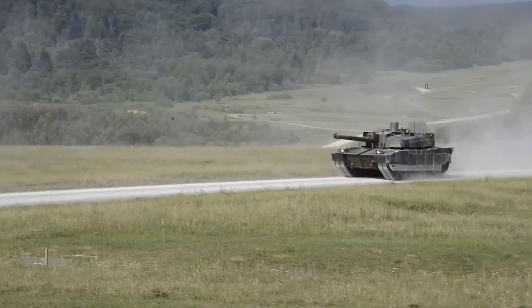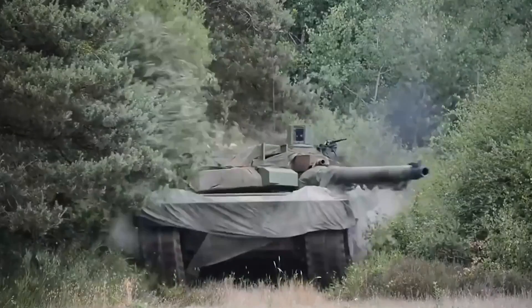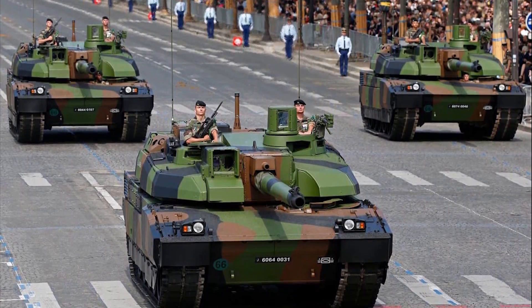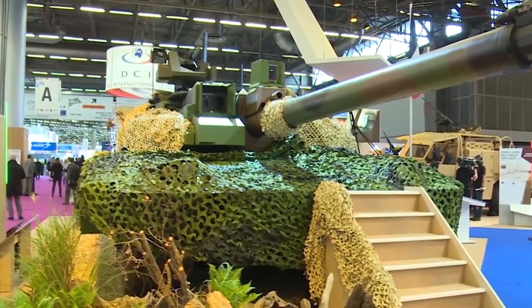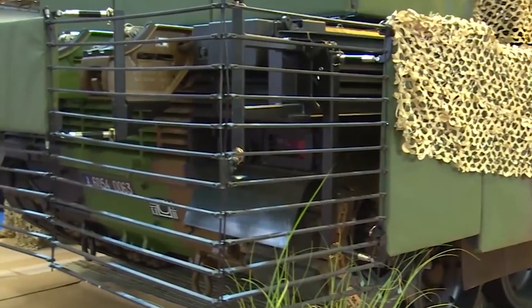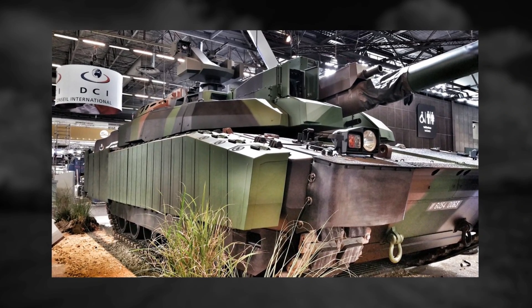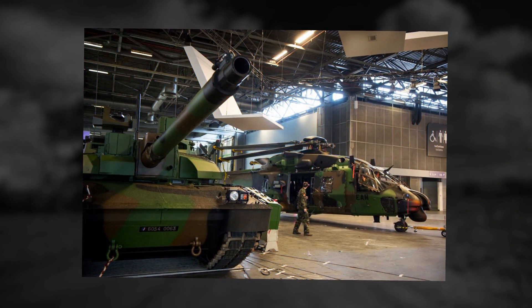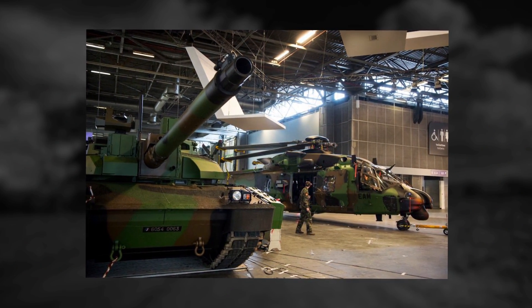The Leclerc XLR will be equipped with an open electronic architecture, the new Contact tactical radio system, NBC protection system, night vision equipment, and the Scorpion information and command system with associated displays. The Leclerc XLR uses the same power pack as the standard Leclerc tank, which consists of a diesel engine developing 1,500 horsepower.